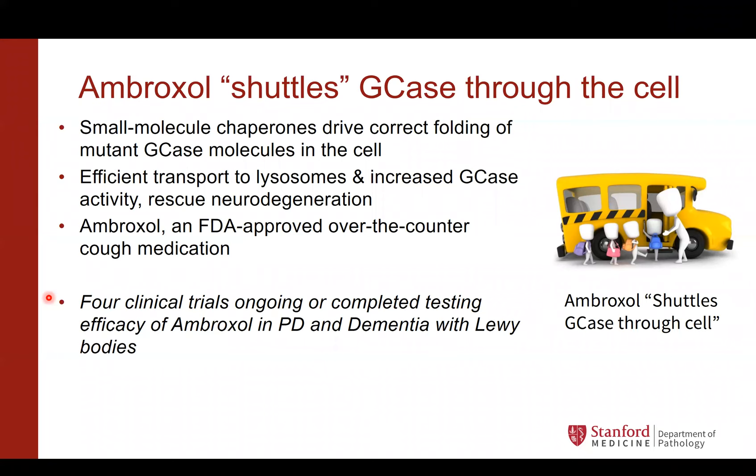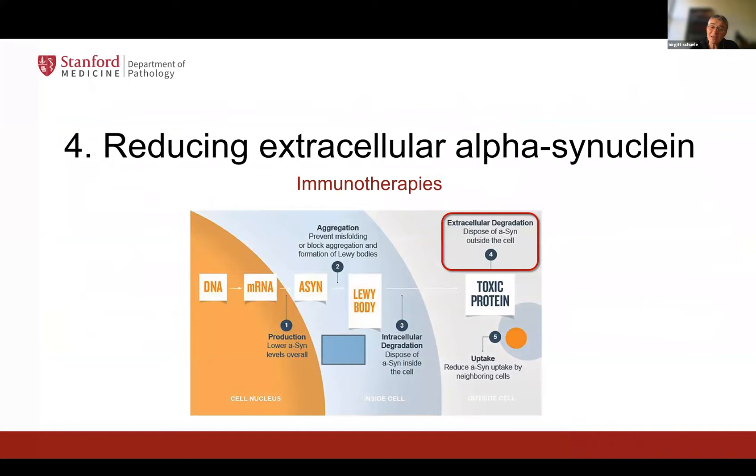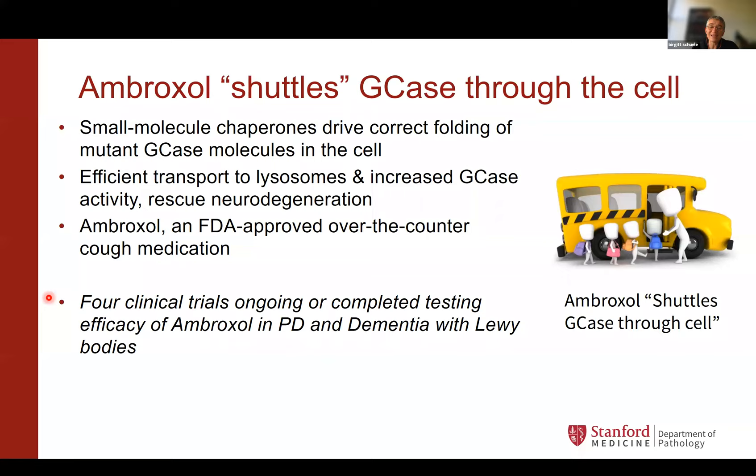I also understand the urgency. It's a fine balance, and I can see that patients say I don't have anything to lose. But as a researcher, I would do the experiment first before getting to conclusions and taking it.